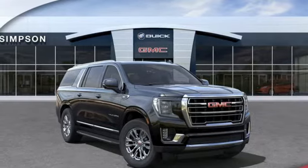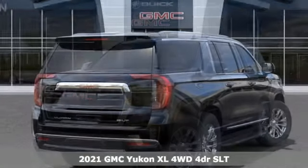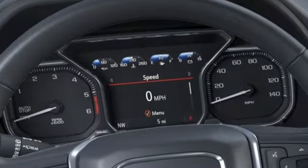Here's a new 2021 GMC Yukon XL. The best ability for your next vehicle is capability, and this Yukon XL has even more of it. It boasts an impressive list of features like these.